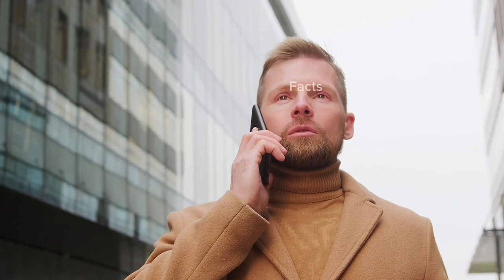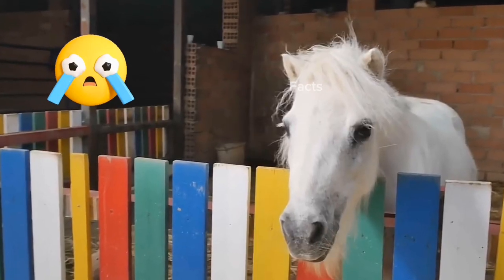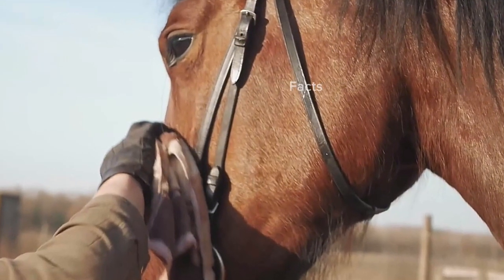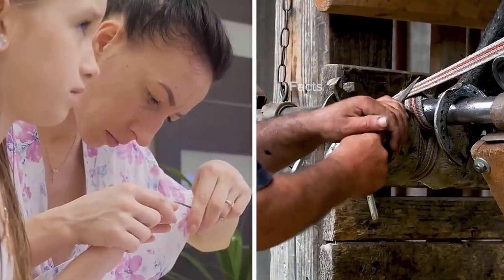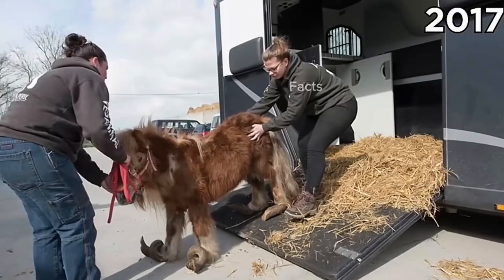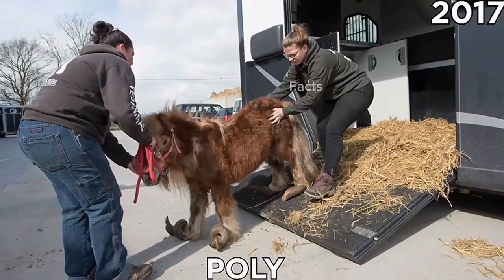Having a pony is a lot of responsibility — I never got mine, but in hindsight it was probably for the best. Horses need a lot of attention, including having their hooves trimmed every few weeks, kind of like our fingernails. If they don't get that care, well, you'll see.